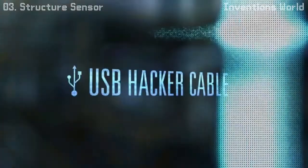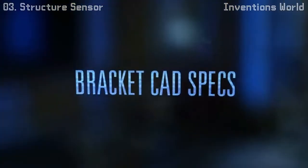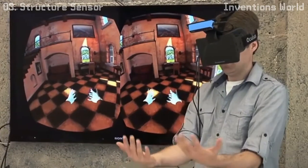If you want to develop on another platform, we're giving you everything you need: a USB hacker cable, open source drivers, and even open CAD specs so you can 3D print your own attachment for almost anything.